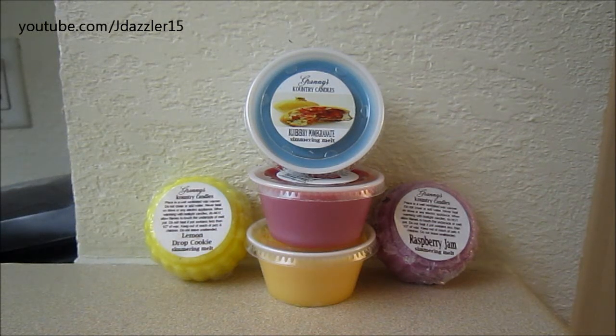Hey guys, I have another video for you and this is just going to be a small update on what's going on with Granny's Country Candles.